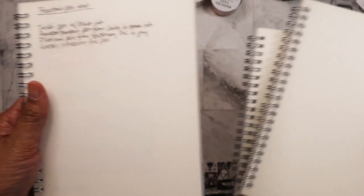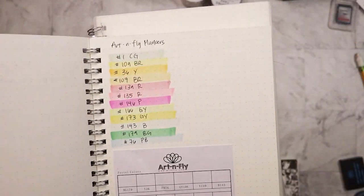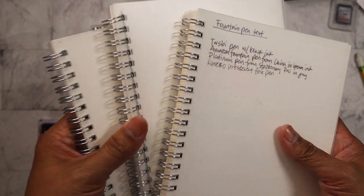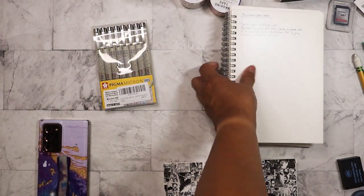I also picked up a pack of spiral notebooks — they're dot grid. I like these because I was using them to test out my fountain pens, and oh my god, there's not much bleeding as you can see. So these are going to be great for journaling with my fountain pens.